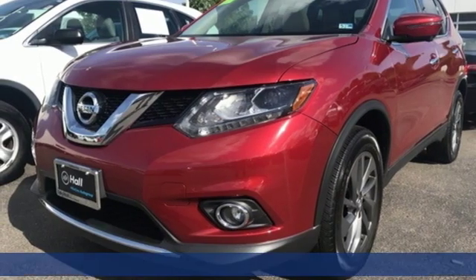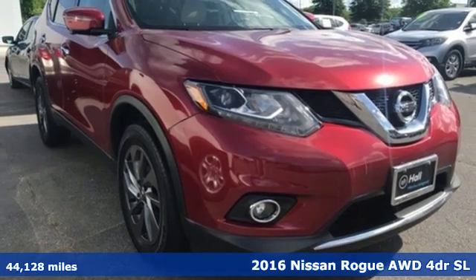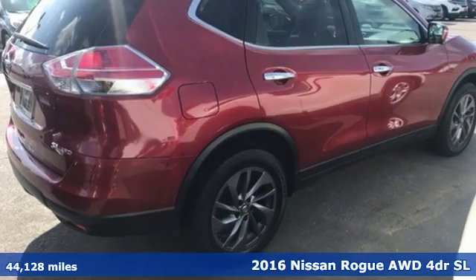It's a 2016 Nissan Rogue. Long, tall, or wide, there's plenty of cargo and passenger space inside this sharp looking crossover.